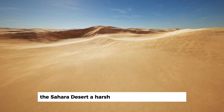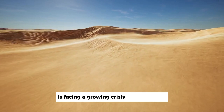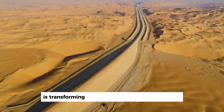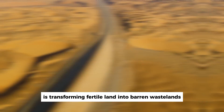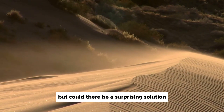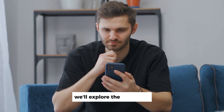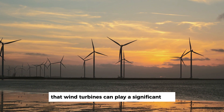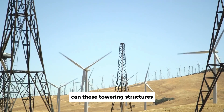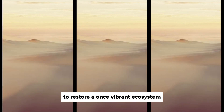The Sahara Desert, a harsh and unforgiving landscape, is facing a growing crisis: desertification. This relentless process is transforming fertile land into barren wastelands, threatening the livelihoods of millions. But could there be a surprising solution hiding in the wind? In this video, we'll explore the possibility that wind turbines can play a significant role in combating Sahara desertification. Can these towering structures harness the desert's powerful winds to restore a once vibrant ecosystem?